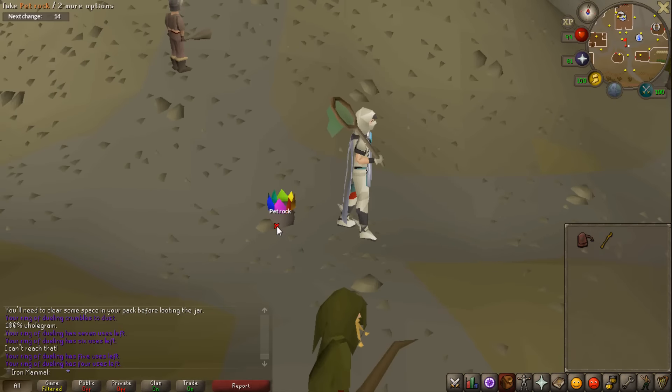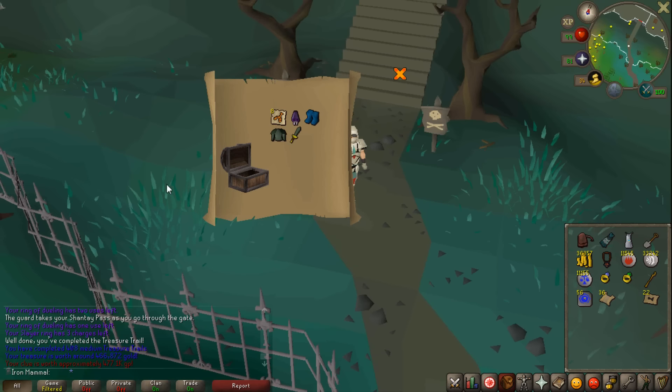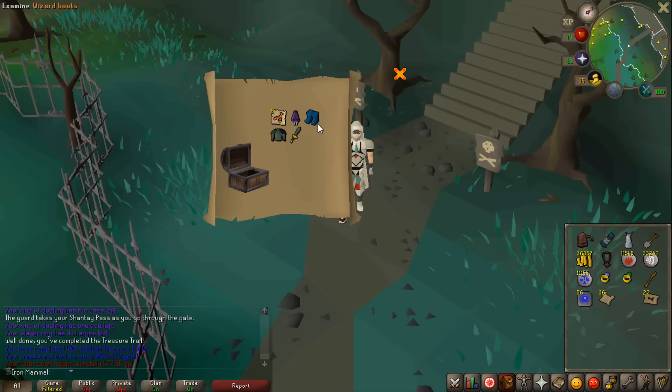Jagex you really be doing the most - Merry Christmas! And then... wizard boots number two on medium clue number 408. I got wizard boots a really long time ago, like 20 episodes ago, so this is my second pair. 408 medium clues - no holy sandals, no ranger boots. I don't want to do this anymore.